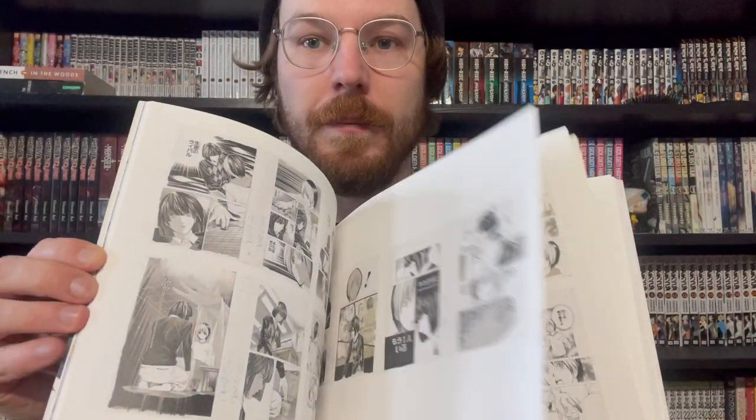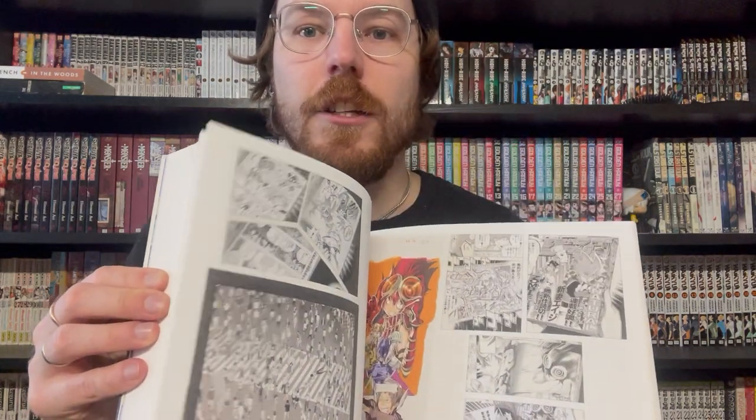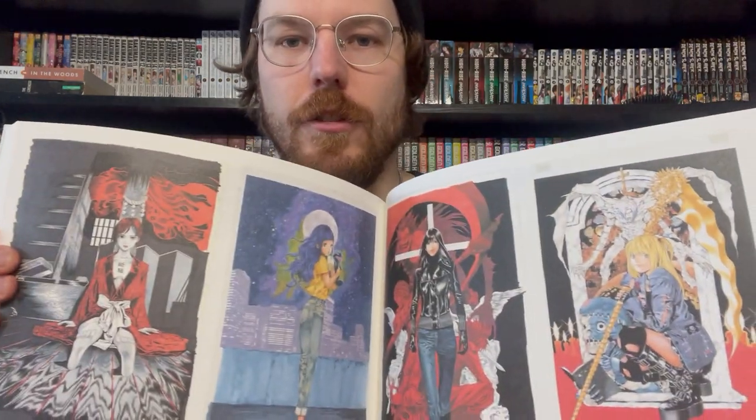We're getting down to my last three, and three of my favorites — they're all Takeshi Obata. First is Never Complete. He had an exhibition two or three years ago featuring work from pretty well his whole career up until Platinum End. So you get some art from Hikaru No Go, a little bit of Bakuman, some Death Note, All You Need Is Kill, and some miscellaneous stuff as well. This is super cool — I had to get it from eBay, can't really get it anywhere else — but it's one of my prized possessions.